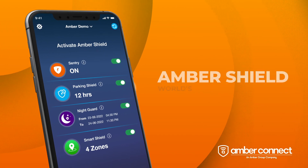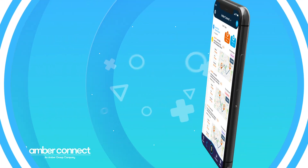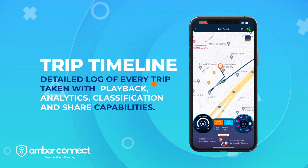AmberShield is the world's first artificial intelligence-powered theft prevention technology. The app keeps a detailed log of every trip with playback, analytics, classification, and share capabilities.